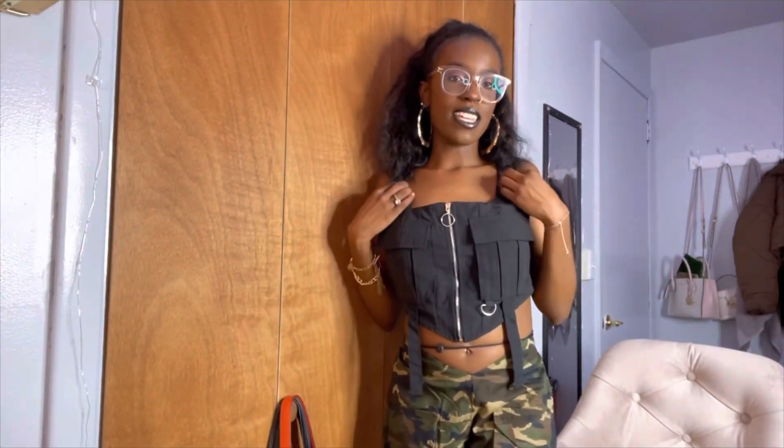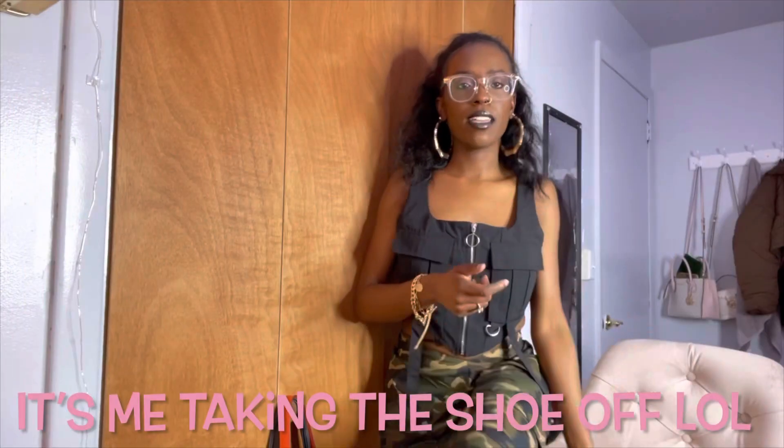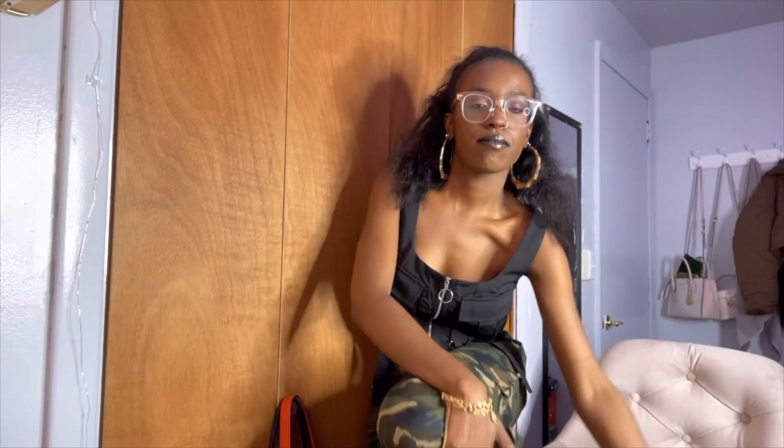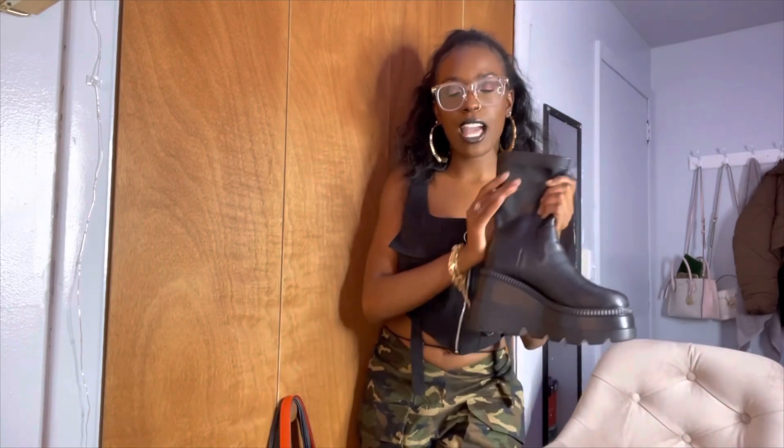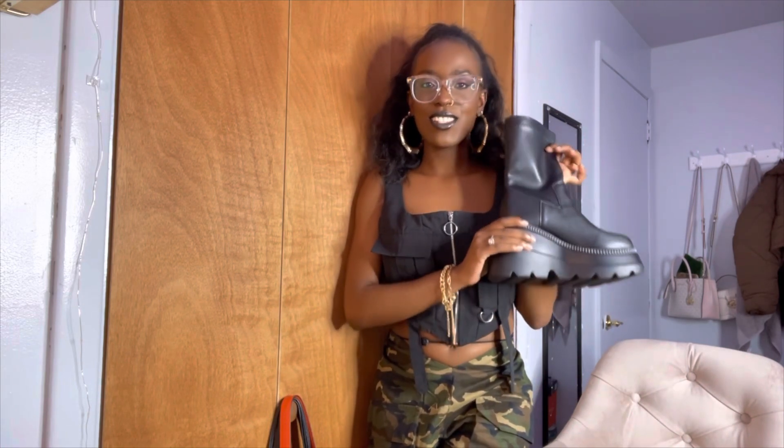The next look is this vest, which I thought was cute and super different with these pants. I also paired it with these black platform boots — I just thought this would be a cool, edgy look.